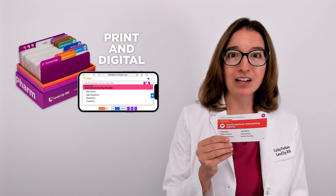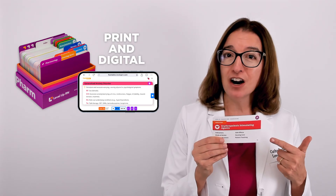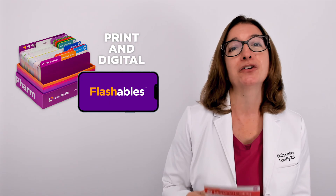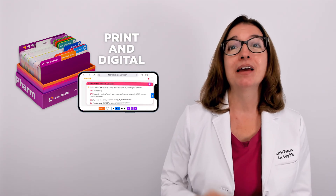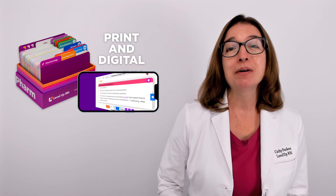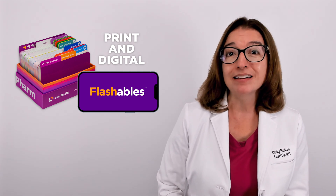If you have our Level Up RN pharmacology flashcards, go ahead and pull out your flashcard on erythropoiesis stimulating agents so you can follow along with me, and pay close attention to the bold red text on the back of the card, because those are the things you are likely to get tested on.